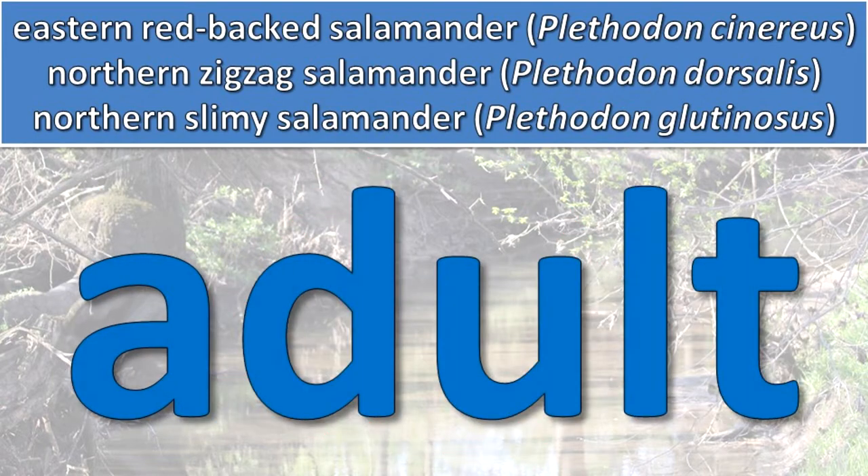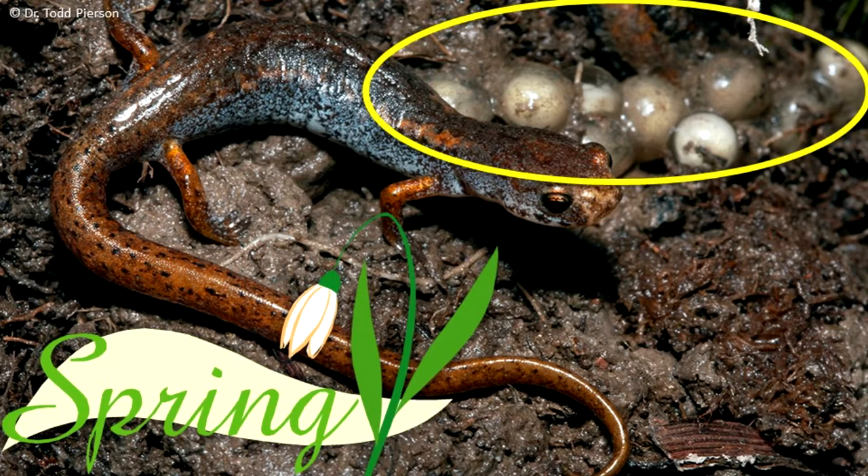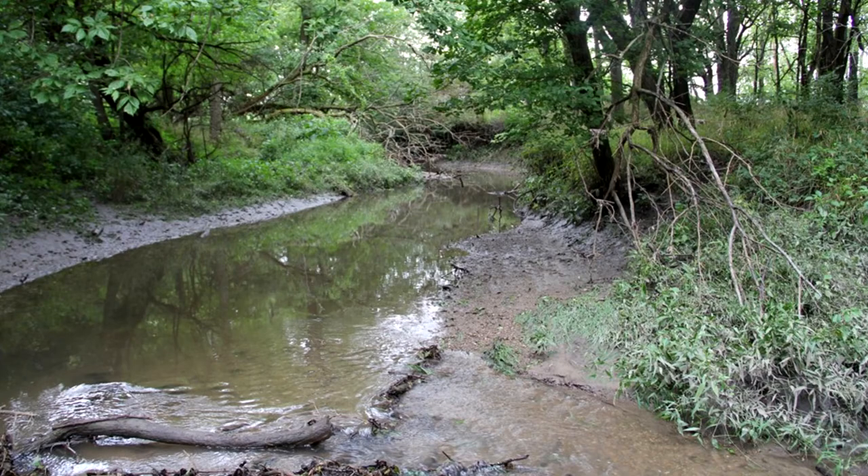Their eggs develop directly into tiny versions of the adults. Females of most species lay their eggs in the spring, while other species deposit eggs in autumn. The eggs are placed in a variety of wet or moist places.